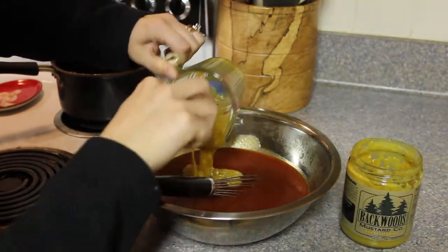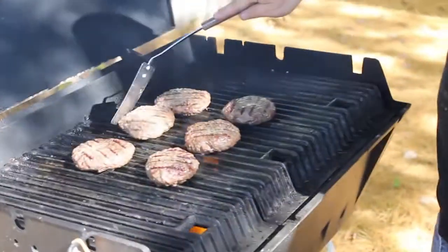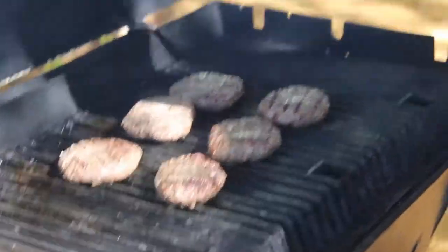Then you put it into a bowl and add a half a cup of Backwoods Mustard. And there you have it — Backwoods Mustard barbecue sauce.